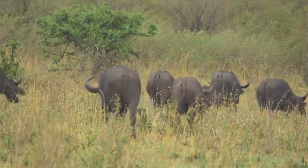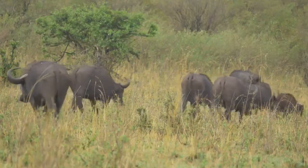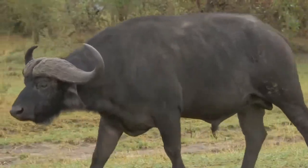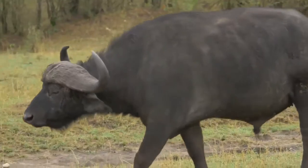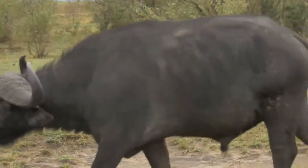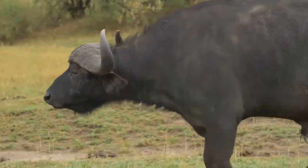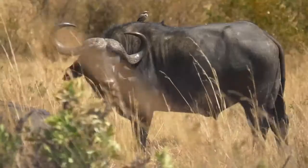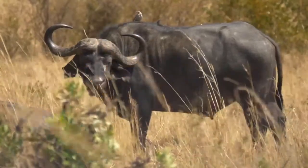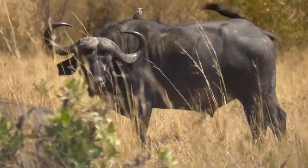Fact 5: Cape buffaloes can have their first calves at the age of 4 to 5. The gestation period is 11 months. Most interestingly, calves can stand up and walk just 10 minutes after birth. Fact 6: BTB (bovine tuberculosis) is associated with Cape buffaloes — this disease affects the mouth and foot of the Cape buffalo.